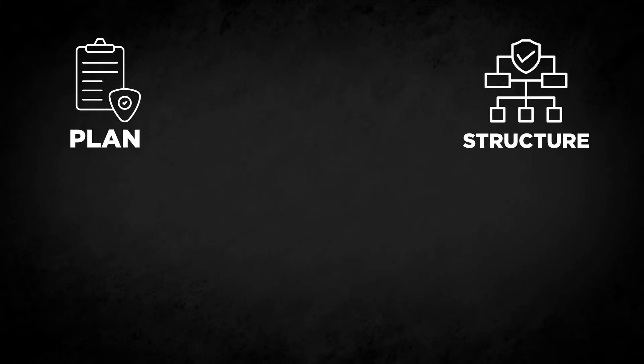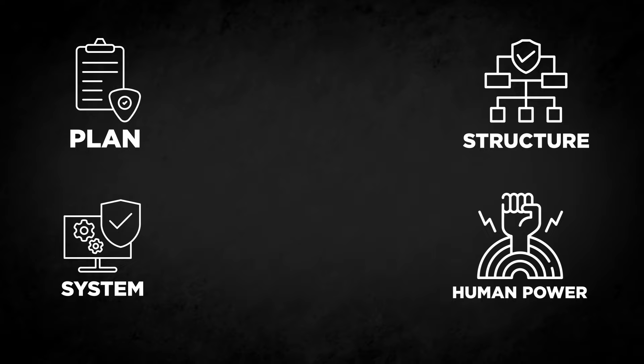When talking about in-house SOC, the entire structure belongs to the organization. They have their own plan, their own structure, their own systems, and human resources as well.